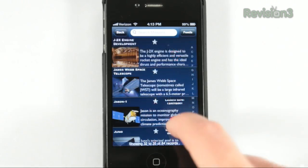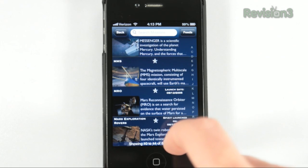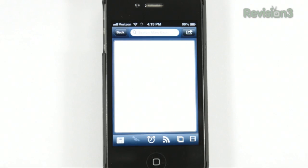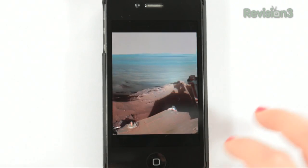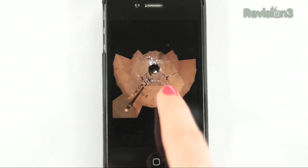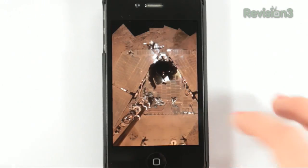Next up is the NASA app for iOS and Android, which is, of course, a staple for anyone interested in astronomy. The NASA app includes most everything you can find on NASA's website, including their current mission information, details on how you can catch a glimpse of the International Space Station, social media connectivity, NASA TV streaming live, and all their latest news. You can also listen to 3rd Rock Radio, which is NASA's alt-rock station, blending space news and rock. Pretty cool.